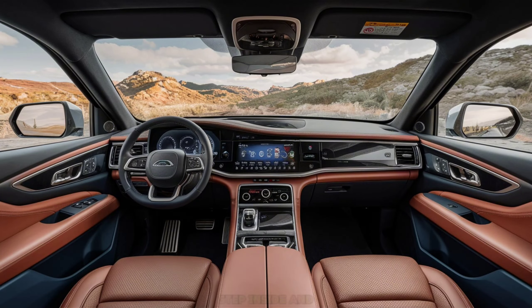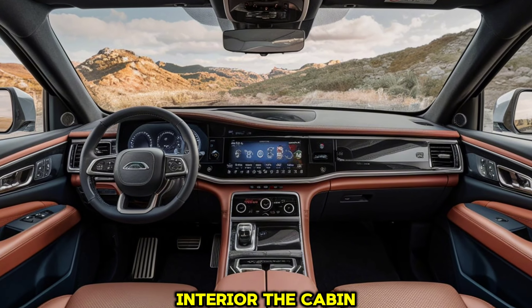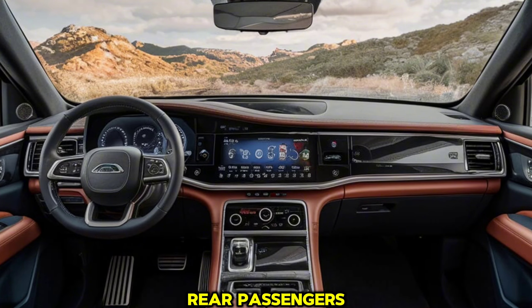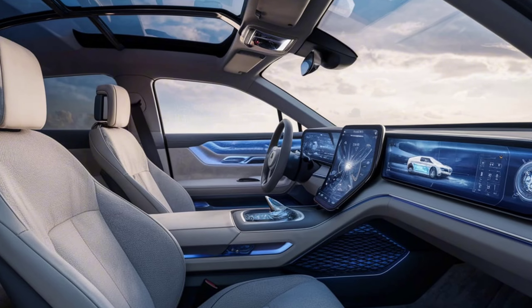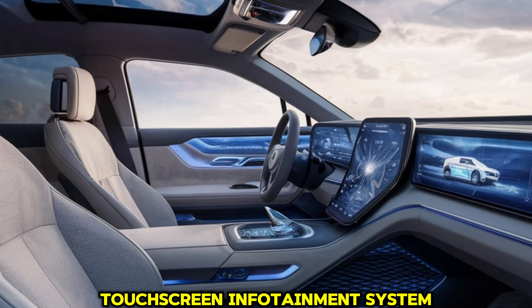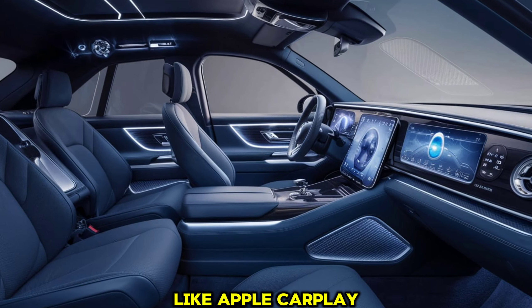Step inside, and you'll be greeted by a luxurious and tech-savvy interior. The cabin is spacious, offering ample legroom and headroom for both front and rear passengers. Premium materials are used throughout, from the soft-touch leather seats to the brushed metal accents. The centerpiece of the dashboard is a massive 15.6-inch touchscreen infotainment system, which supports all the latest connectivity options like Apple CarPlay and Android Auto.